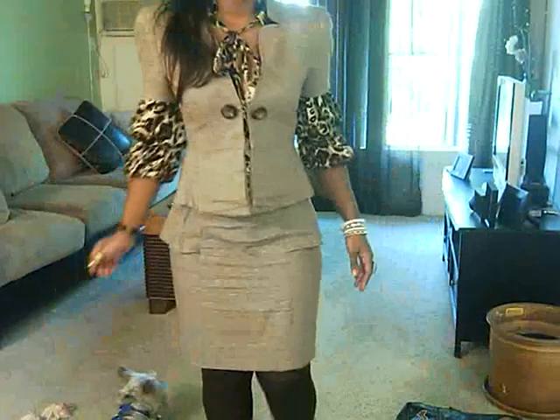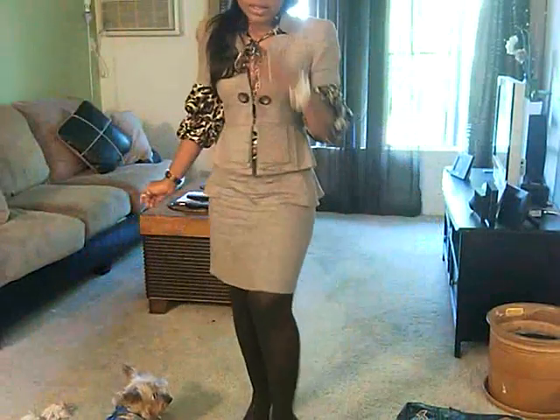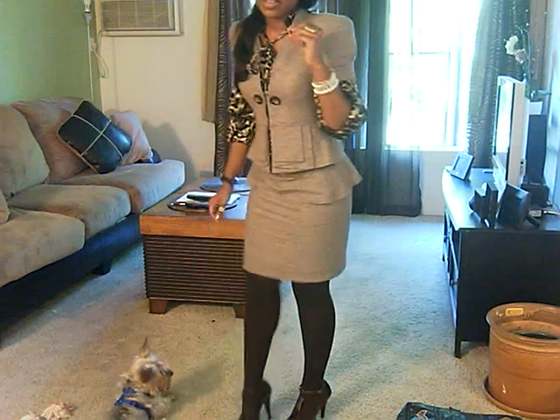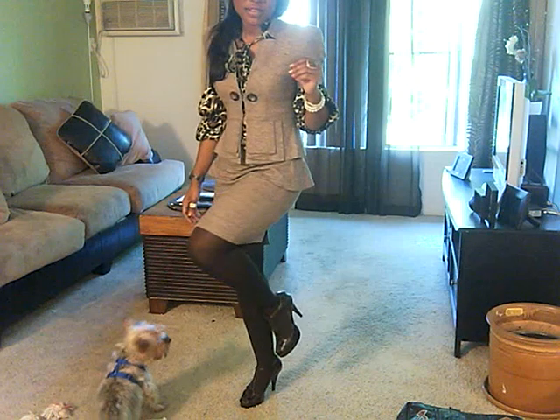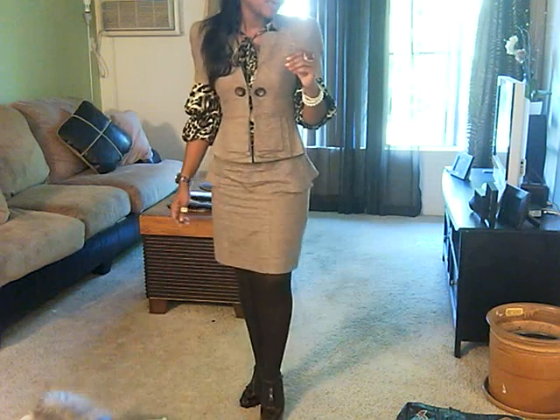For my bottoms, I am wearing dark brown tights that I got from Macy's, and then for my shoes I am wearing these amazing crocodile peep toe heels and they are from Carlos Santana.